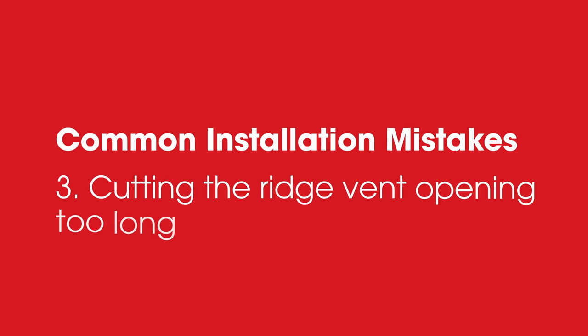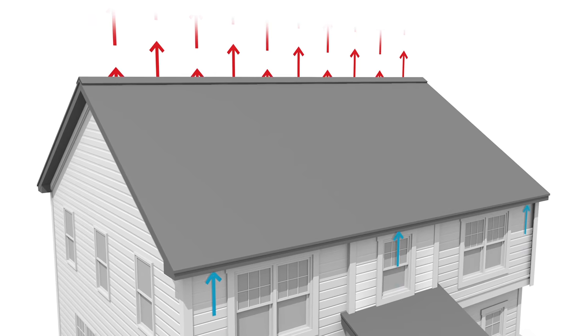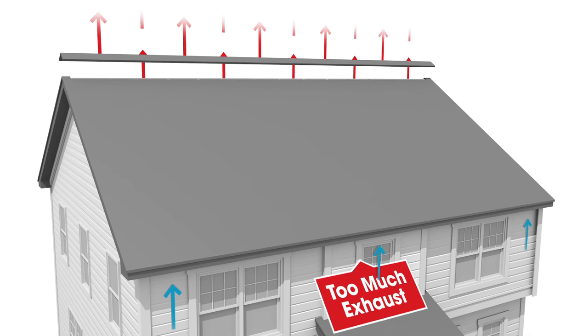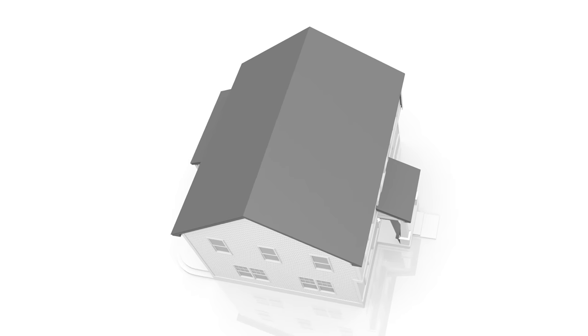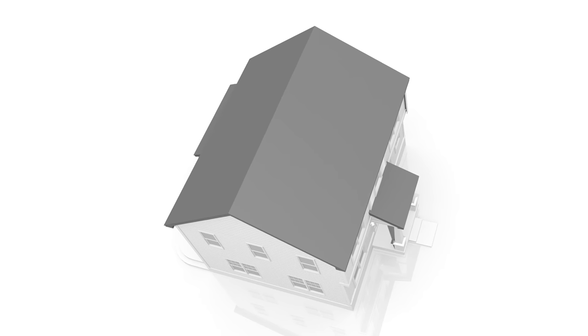Three: cutting the ridge vent opening too long. While a ridge vent may be installed across the entire ridge for aesthetics, that does not necessarily mean that the entire ridge air slot below the vent should be cut open. This may result in too much exhaust, which may cause the ventilation system to be out of balance. The opening of the ridge air slot should match the amount of exhaust NFVA required for a specific attic space.